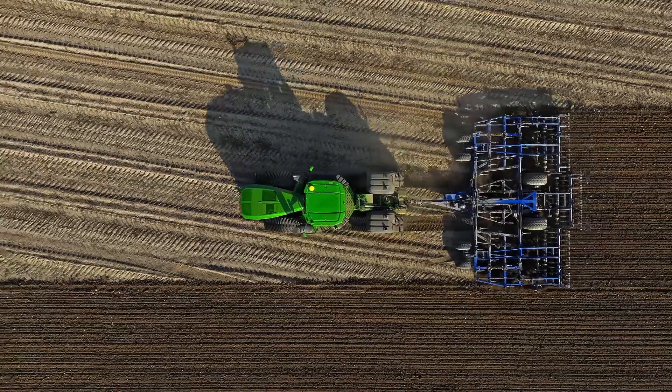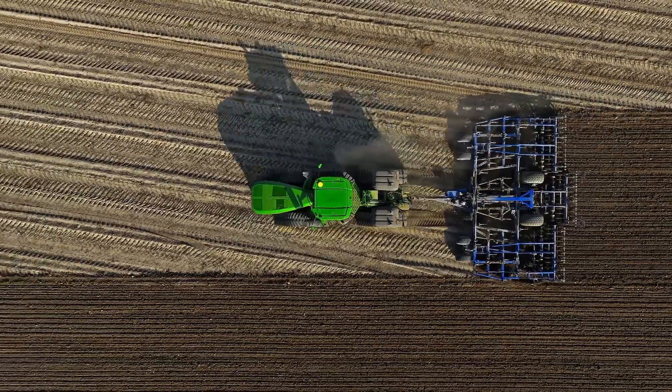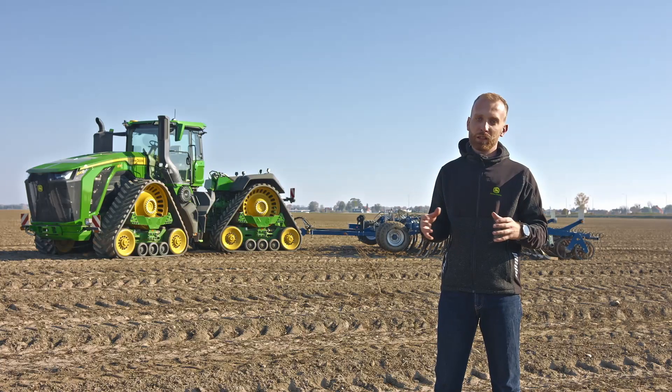The tractor, at 9 meters in length, is also longer. This parameter allowed us to improve visibility, achieve better weight distribution, and enhance access to daily service points.